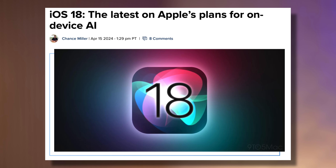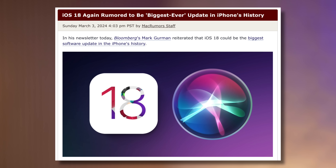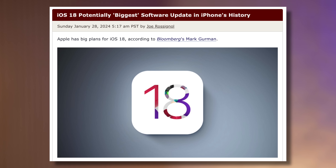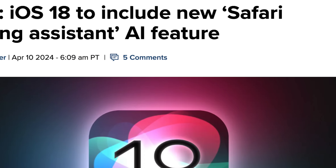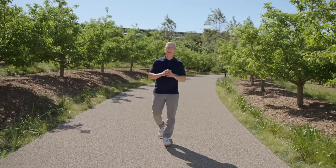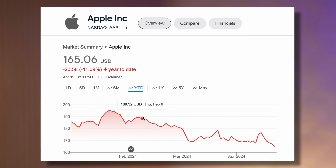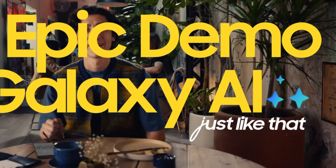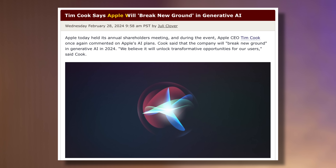We've been getting tons of leaks pointing to iOS 18, iPadOS 18, and all of the other software features being massive upgrades this year due to the implementation of on-device AI features. This is incredibly important to Apple because their stock price has been suffering recently for one major reason — they're falling way behind in terms of AI features, while Nvidia, Google, and other companies seem to be so far ahead.